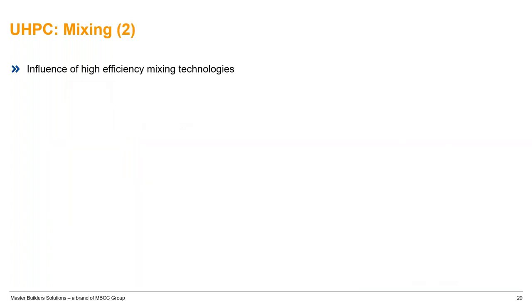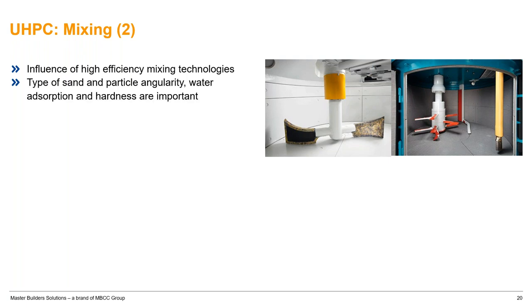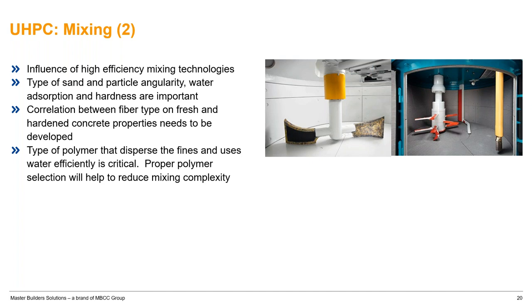The type of mixing technology matters — whether a standard mixer or a high efficiency mixer. These differences affect mixing sequence and the sand properties: angularity, water absorption, and hardness of sand particles are important. When you introduce fiber, timing matters — if you add fibers too early with a low shear mixer and insufficient water, it's a recipe for disaster. The type of polymer is also important; a low shear mixer paired with a slow-acting polymer is a bad combination.